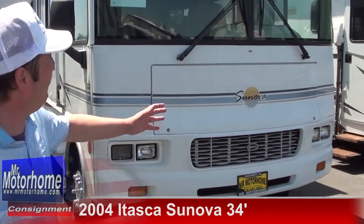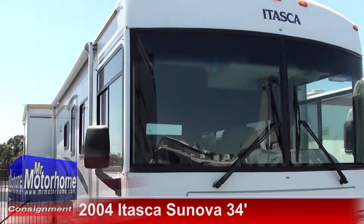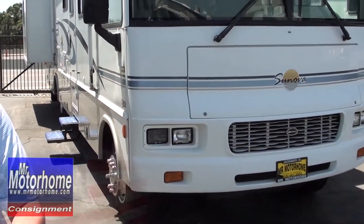Hey, it's Mitch the RV Guy with Mr. Motorhome — the home of the very nicest Class A's, Class B's, you name it, motorhomes in all of California. This beauty is a 2004 Itasca Sunrise, a 34-footer with only 44,000 miles, that is in beautiful shape inside and out. Let me prove it to you by starting out on the inside.